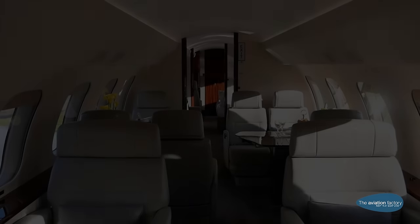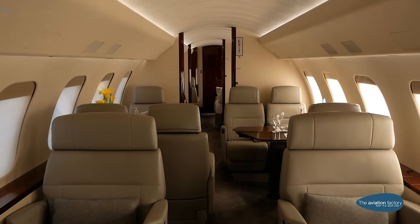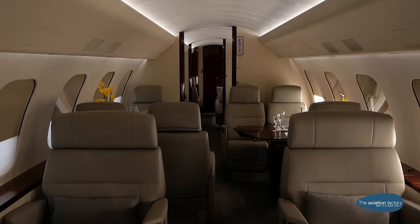The Bombardier Global 7500 is an incredible aircraft, offering the ultimate in luxury and space. It truly is a luxury hotel in the sky.